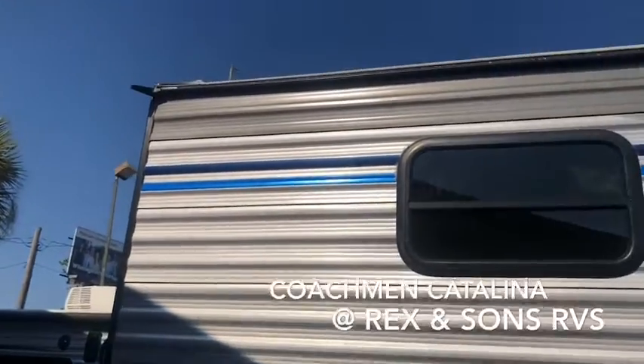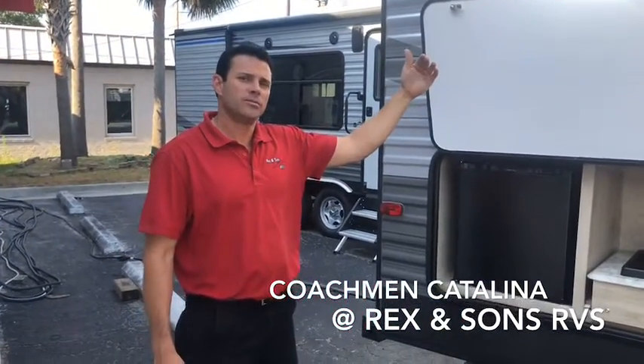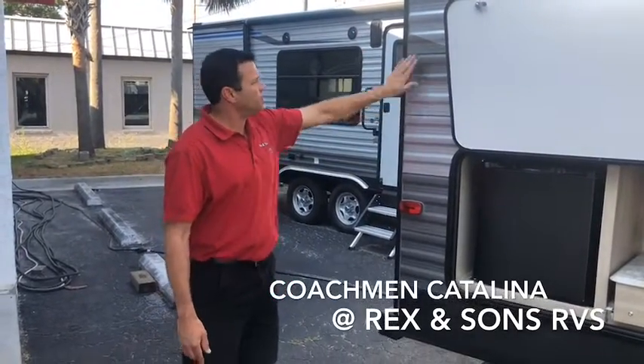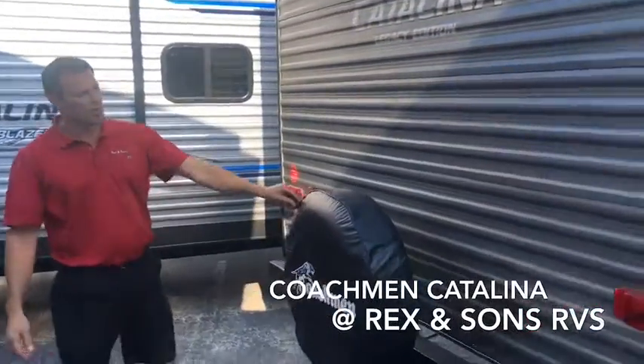All the Coachman Catalinas offer the TPO seamless one-piece roof system. They also have 24-inch wood truss, so you can walk on these roof systems. They also offer rain spouts, which help keep debris off and eliminate the black streaks on the sides. Around the back, you've got your spare tire on all Coachman Catalina models, and they're also prepped out for a rear camera system — a real game-changer because you can see what you're backing up to and also examine what's going on while you're changing lanes on the highway.